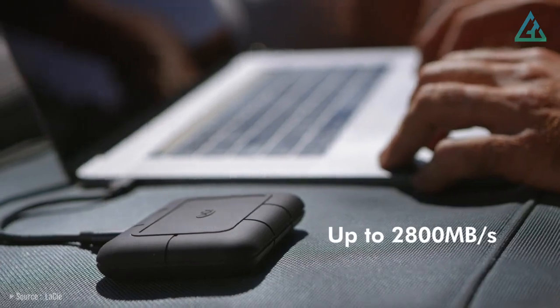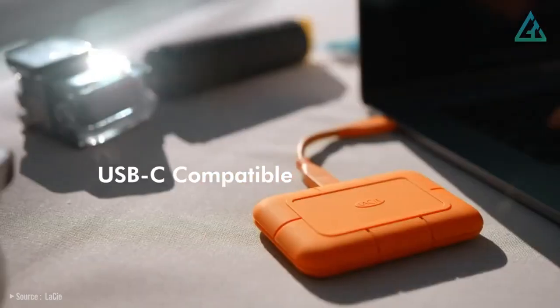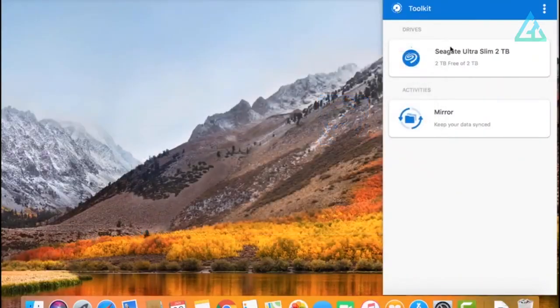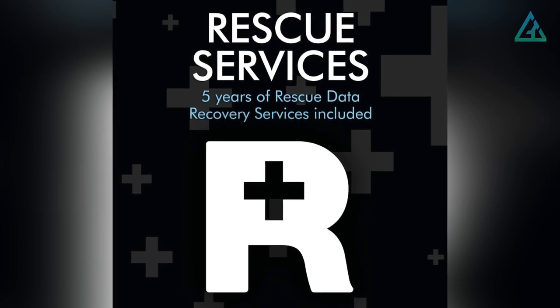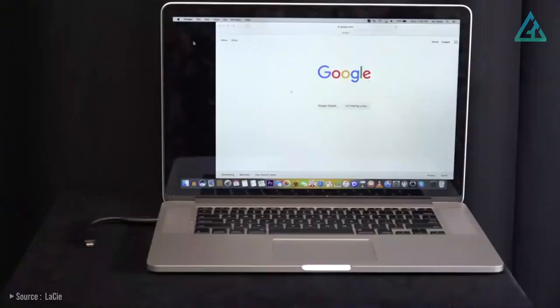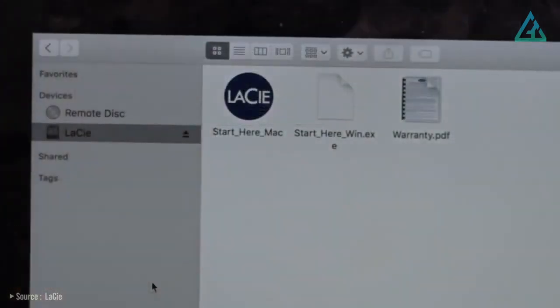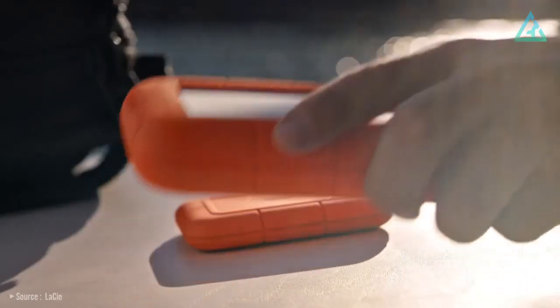The drive comes pre-formatted using exFAT, so it will work just fine with both PCs and Macs. Additionally, you also get a downloadable LaCie toolkit, a 5-year warranty, and 5 years of rescue data recovery services. The included toolkit will allow you to reformat the drive without any issues. This is a true go-anywhere SSD, and perfect for those who demand the fastest performance.